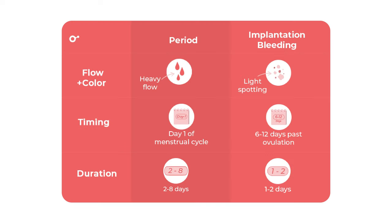Color: implantation bleeding probably won't resemble the bright red blood you usually see with your period. It is typically light pink or brown. While you may sometimes experience light pink or brown blood on the first day or so of your period, it typically changes to bright red soon after.